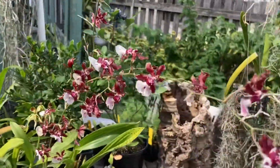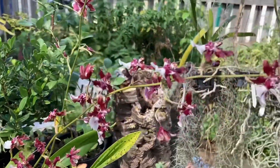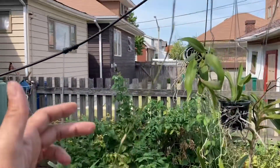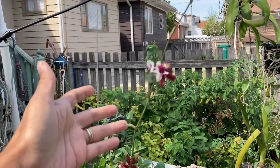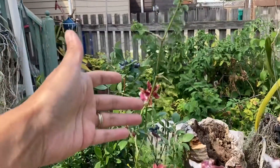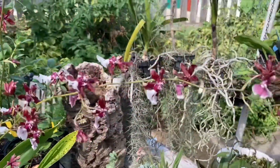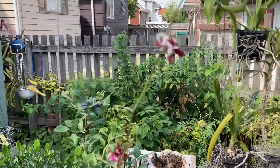I have an Oncidium Shari Baby that has come into bloom. It was very strange how it bloomed out — it actually started with just one flower in the middle of this huge spike. It's branching and has one other flower, but most of the spike is just empty. It's got two spikes: one of them has all the flowers formed and open, and the other is being very strange.